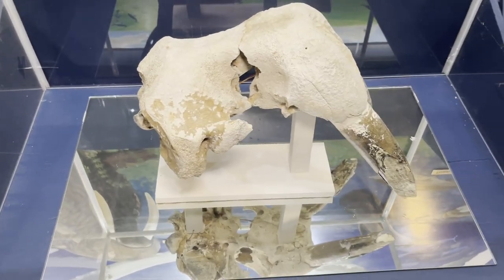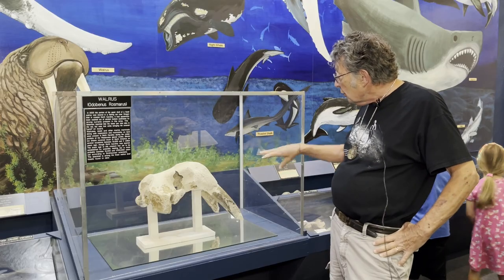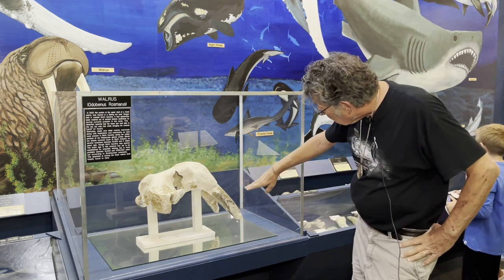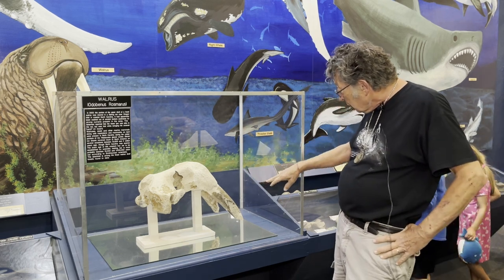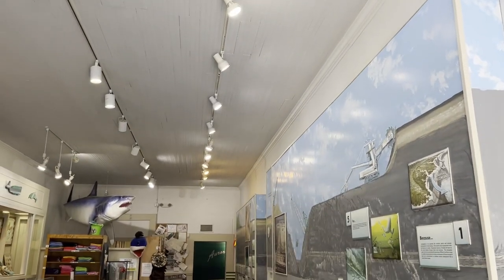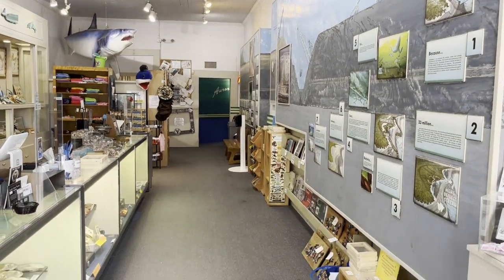This is actually a walrus tusk from North Carolina — this was found in Oregon Inlet there on the coast by fishermen some years ago, and was donated by the family to the museum. What they had was about the lower half of the walrus tusk; it was not quite as big as that one, but almost.